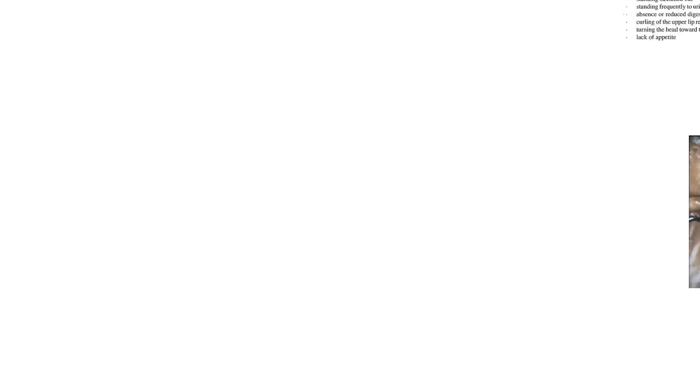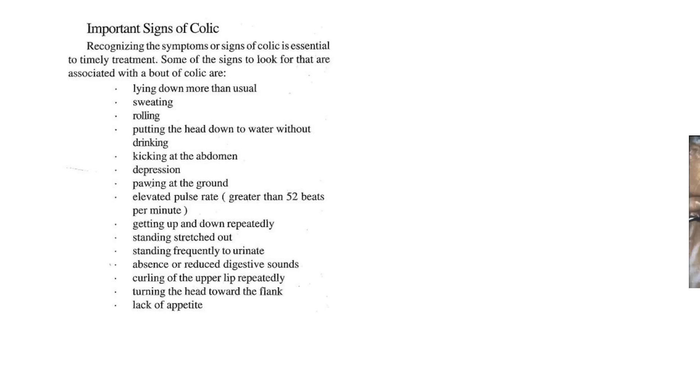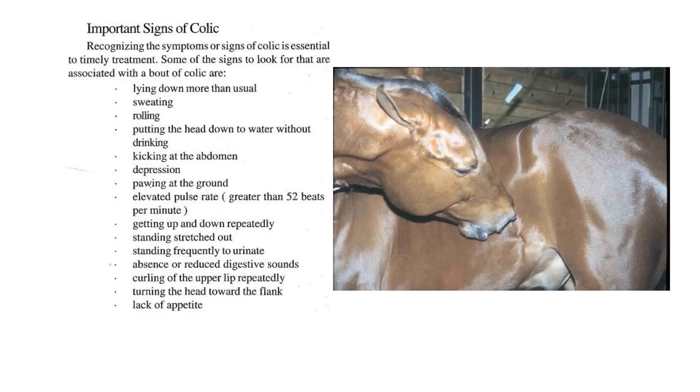Let's look at a few signs of colic. Of course, most of these signs are not specific, so an animal could have almost all of those and not have colic. I did want to illustrate one: turning the head towards the flank region. Here's a picture of a horse — like, what's going on in my flank region? This by itself does not mean the horse has colic. Maybe if it had an injury back there or it was giving birth, it might do the same thing. So it takes a good horse person, a veterinarian, to diagnose colic.